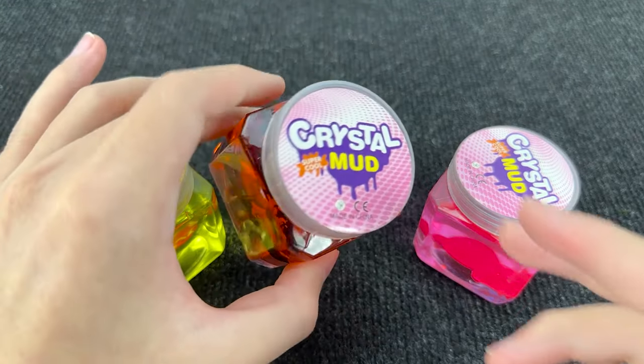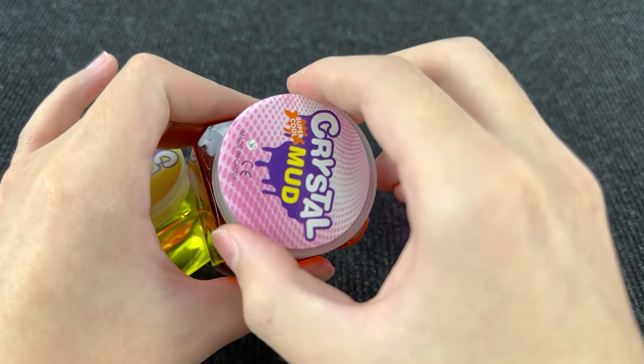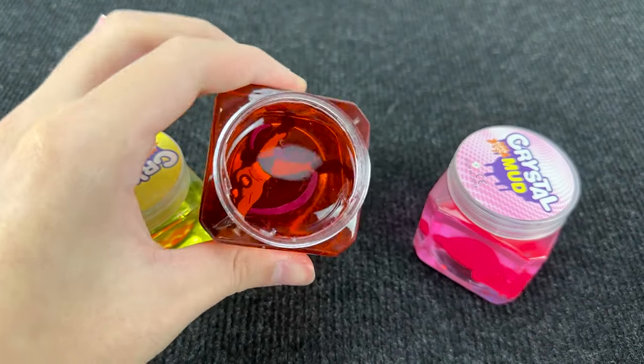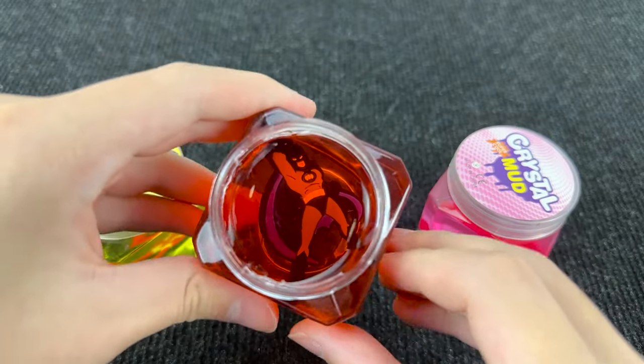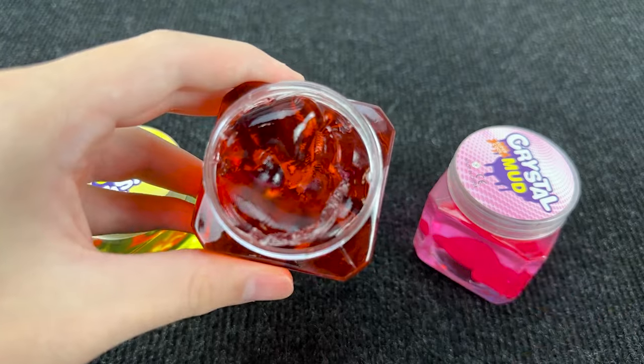This slime is red! Let's open — interesting what's here! Oh, it's Batman! Nice! But here again, no carriage!